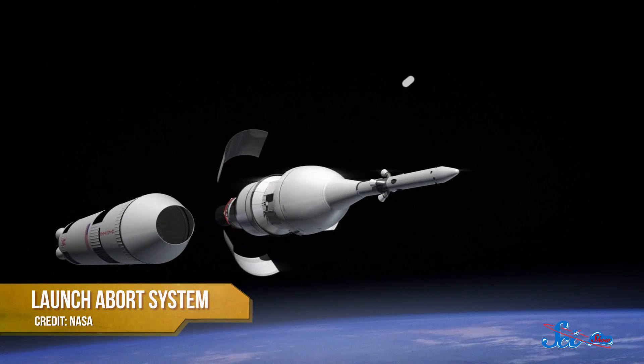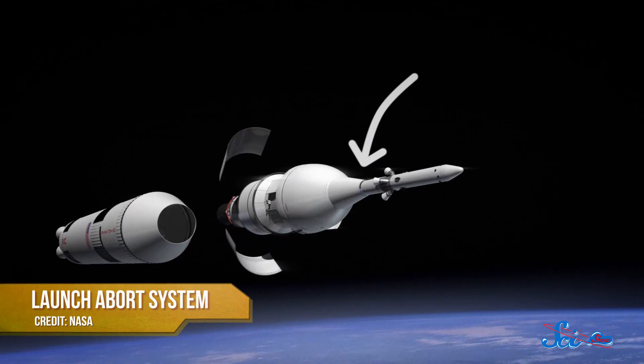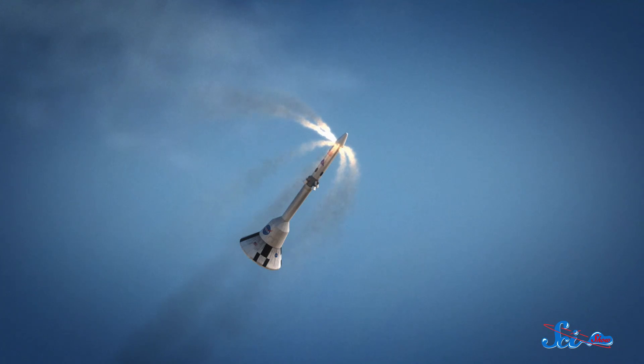Orion then jettisoned its launch abort system. This cone-shaped tip of the spacecraft is designed to act like a kind of ejection seat if there's a problem in the first few minutes of takeoff. In that disaster scenario, the abort system pulls the entire crew module away from the Delta IV and navigates it back to Earth using small propellant rockets. But because the liftoff went well, only the launch abort system was jettisoned, as planned, leaving the crew module and a rocket engine behind to continue into space.